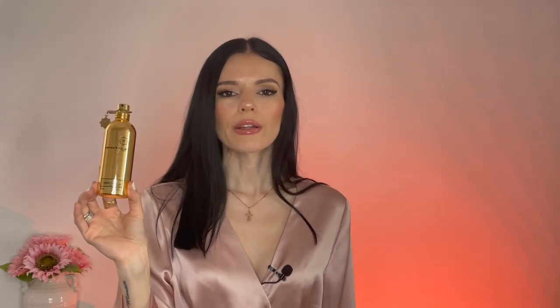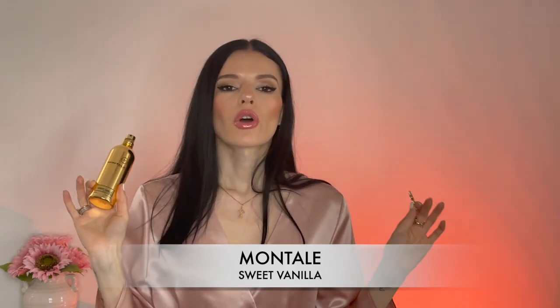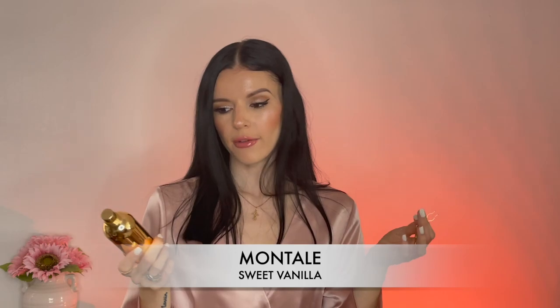The first fragrance is always going to be number one on my vanilla list. I tried a lot of vanilla fragrances and I discovered a few new ones recently, but this is always going to be number one. This is called Sweet Vanilla from Mantal. If you know Mantal fragrances, they are crazy potent — great performance, great sillage, they last all day long. This fragrance only has two notes as far as I know: vanilla and apricots.